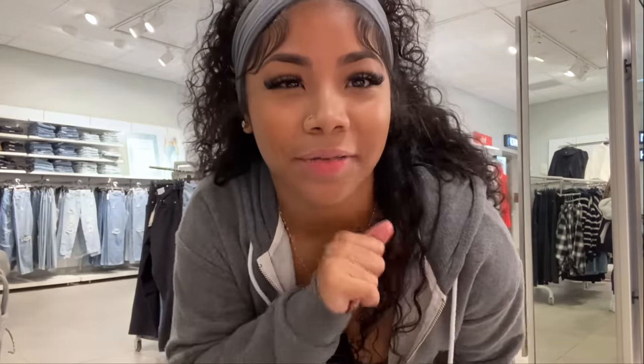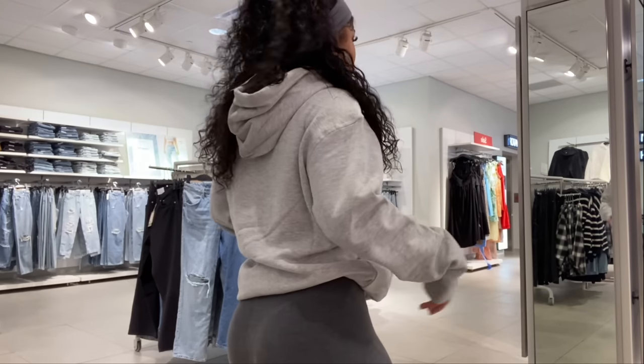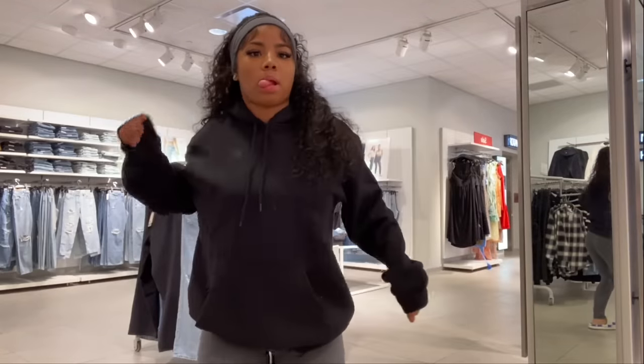I have to try these on outside of the fitting room because there's a long line. I got both of these hoodies — these are from the men's section. I had to try my hoodies on outside of the fitting room because of the long line, so it was giving ghetto. But I think I'm gonna get these. If you guys don't know — men's section for hoodies, at any store, it's the way to go.